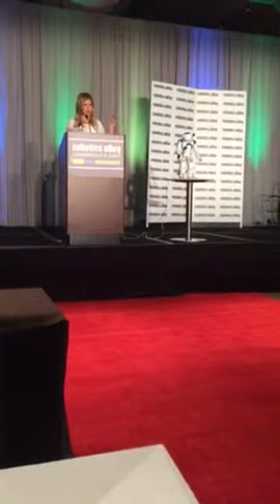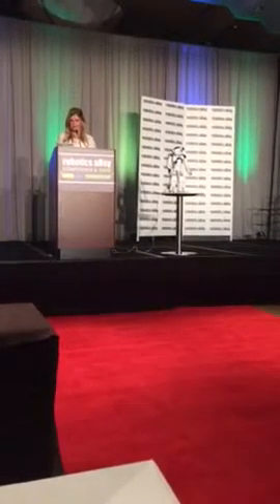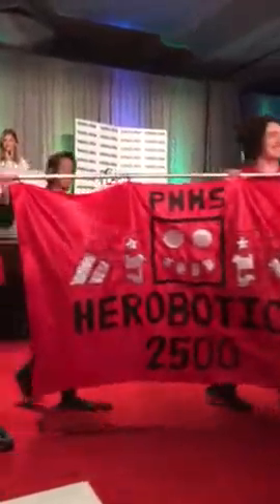Following the team members are members of Hero Botics, hailing from Minneapolis' Patrick Henry High School just down the road. This FIRST team is now 8 years old, and in the past 5 years has attended over 150 events to share the benefits of FIRST programs.